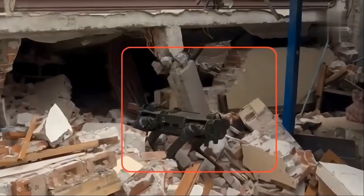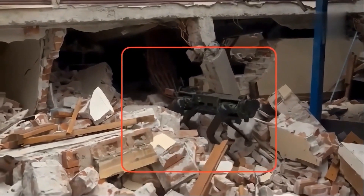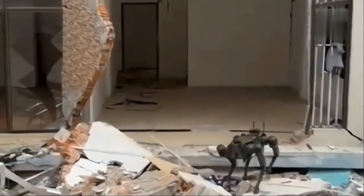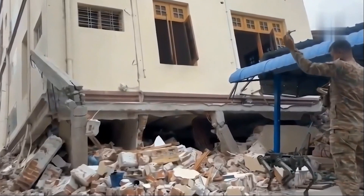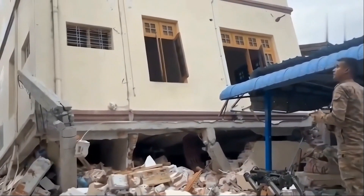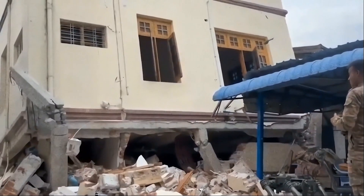Following a devastating 7.7 magnitude earthquake in Myanmar in April 2025, India promptly launched Operation Brahma, deploying robot mules, nano-drones, and an 80-member NDRF team to support search and rescue efforts. The Indian Army's advanced robot mules and nano-drones were actively engaged on the ground in the quake-affected regions of Myanmar.